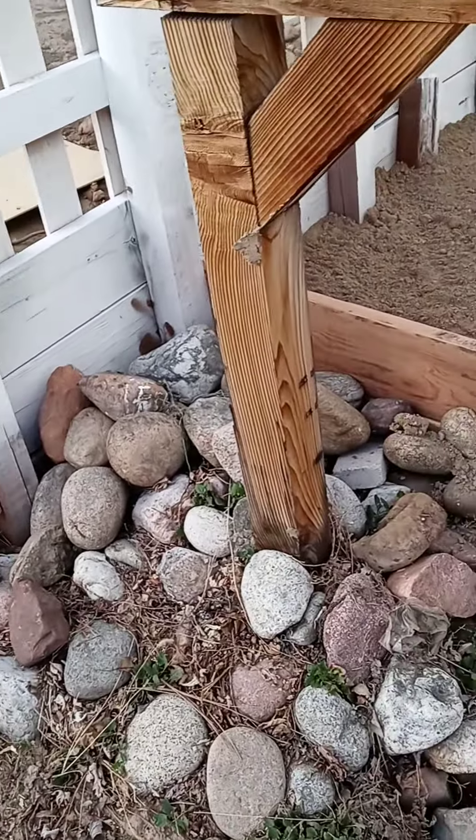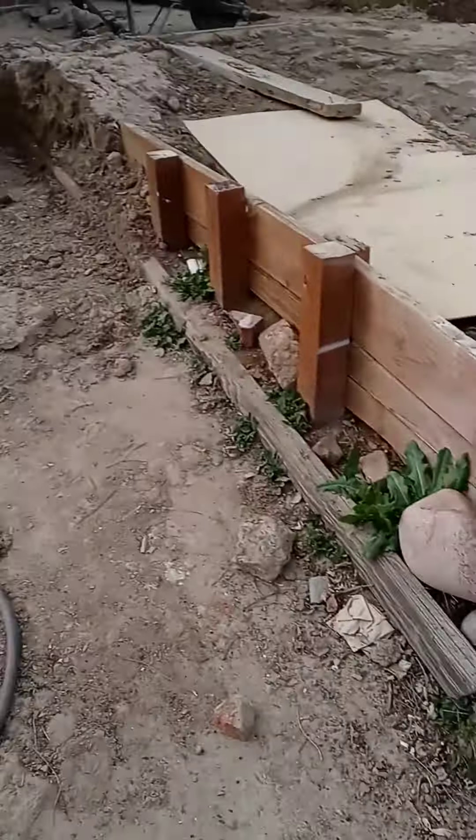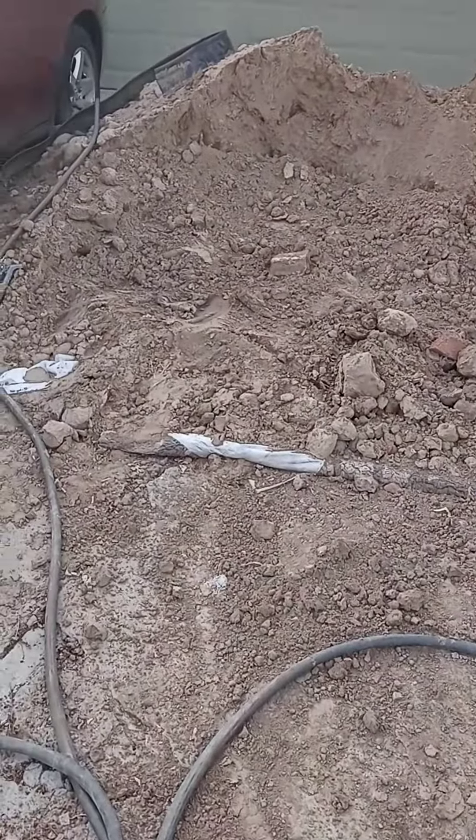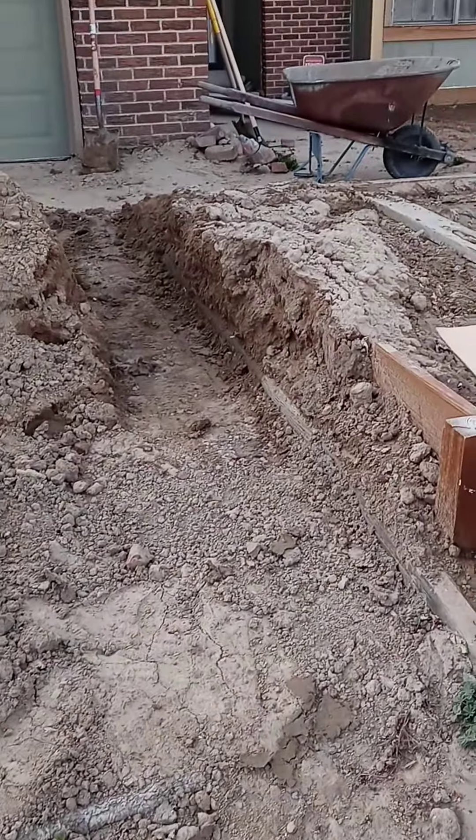I'll clean up these stones — these are the ones that hold the mailbox. Pretty soon I'll be clearing this hill, putting it across over there. I have my small footpath here.